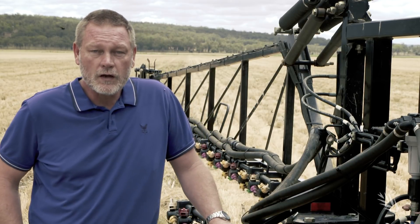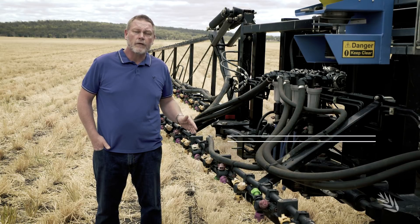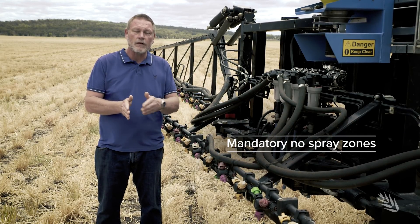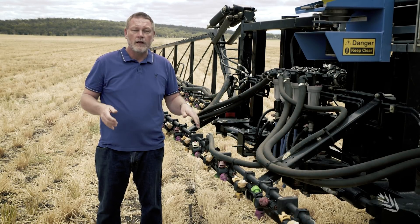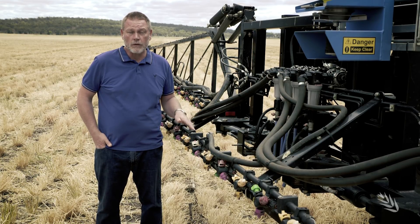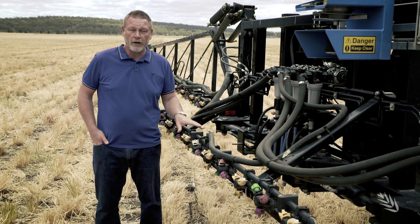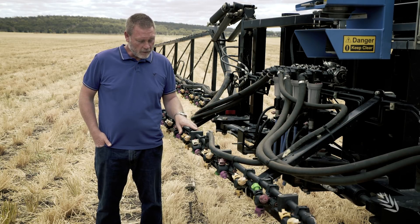Some of the other changes in the new labels, apart from the droplet size, are things like mandatory no-spray zones. This is a downwind buffer — so when the wind is blowing towards something sensitive, there's a distance you have to stay away or not spray. Typically these are less than 50 metres for most rates that we'd use, so they're not necessarily intrusive, but they need to be followed and checked on the label depending on the rate of product you're using and how many grams active that product has in it.